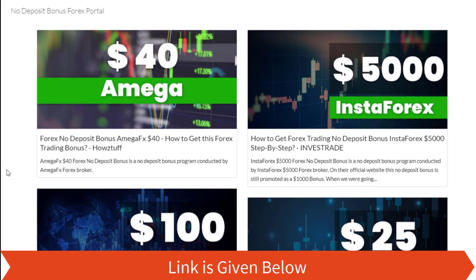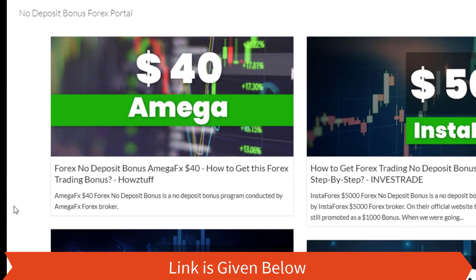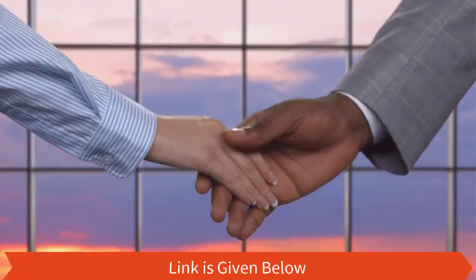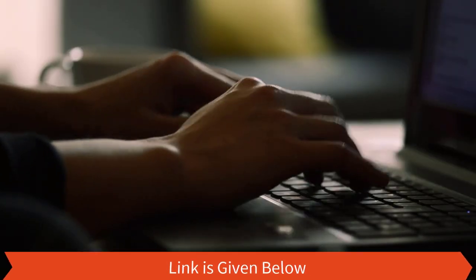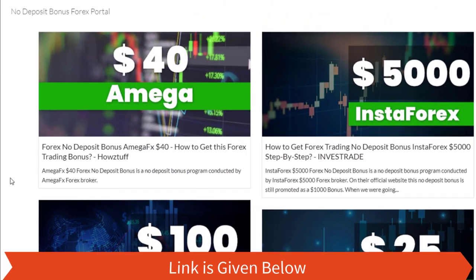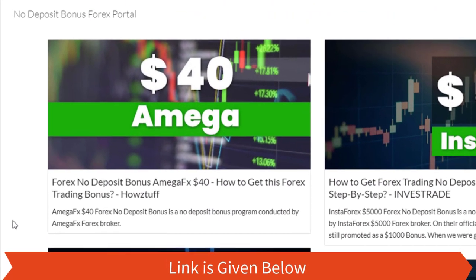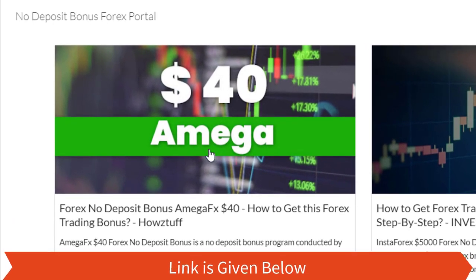Today we are here to give information about a $40 no deposit bonus given by Omega Effects. Please note we have made this video not to promote the broker, but to give information for people who are searching for no deposit bonuses. As per the stated information on the Omega website, this video has summarized some important points. Let's go through the details.